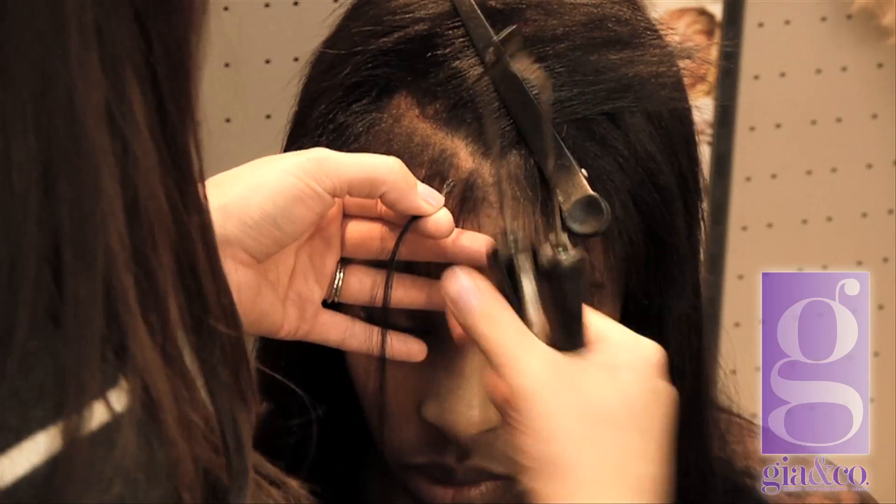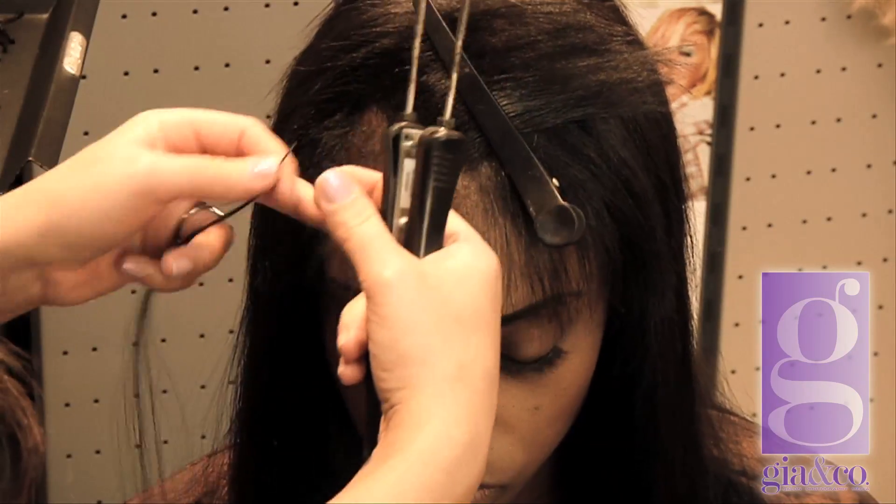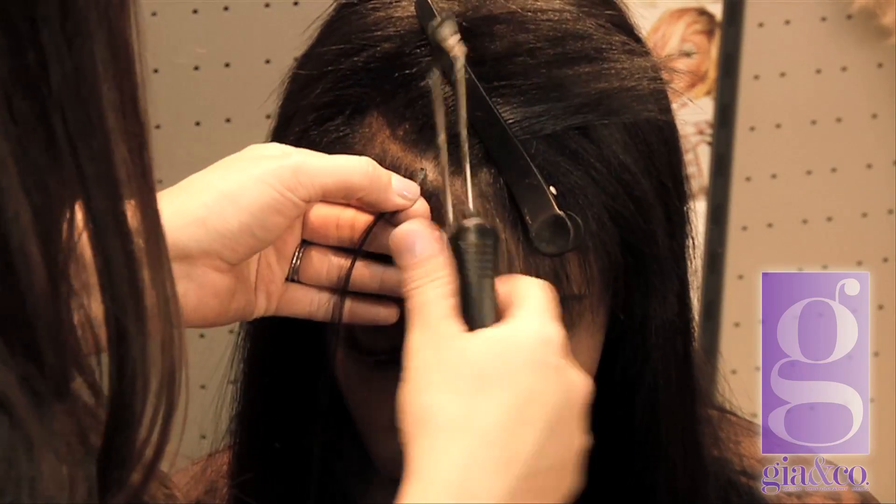Slide it down a little bit further than what we would normally do. We're going to do this all the way across the front so that we can create thickness in her bangs.